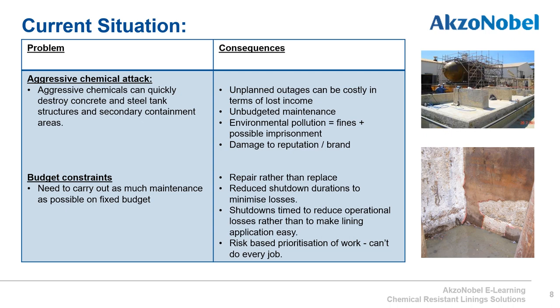Within the downstream market there are always budget constraints. The maintenance manager must carry out as much as possible on a fixed budget which may not cover all the work they want to do. Maintenance managers are therefore looking to repair rather than replace equipment, and are asked to reduce shutdown duration to minimize operational losses. Shutdowns are often timed to minimize operational losses rather than to make lining application easy — for example in winter when losses are minimal but conditions are most difficult. The maintenance manager will carry out risk-based prioritization of work, and where International Paint can bring value, they may be able to carry out more work than originally anticipated.